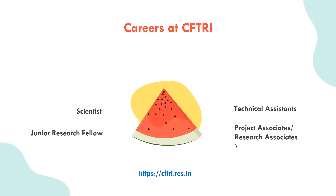Students with a graduate degree are eligible for Junior Research Fellow positions. You can join CFTRI as a Junior Research Fellow. Technical assistance positions are also available. You can also join as a Research Associate. If you have a food technology background, you can join various research sectors. The CFTRI website is CFTRI.res.in. There are many vacancies and opportunities available for students interested in this subject.